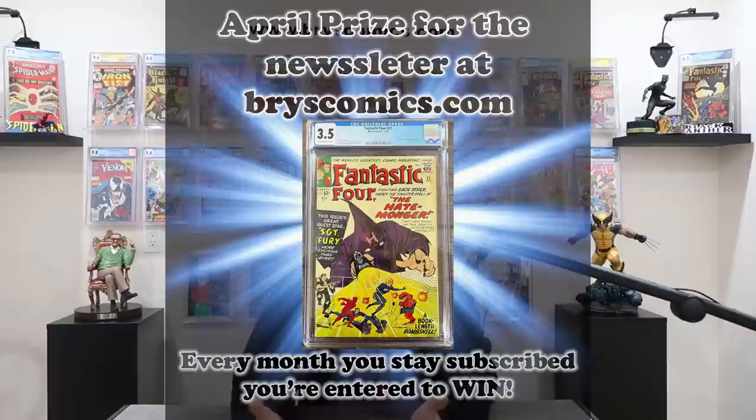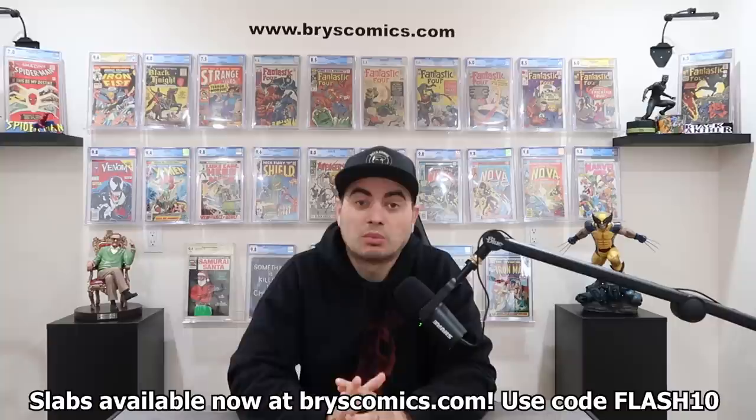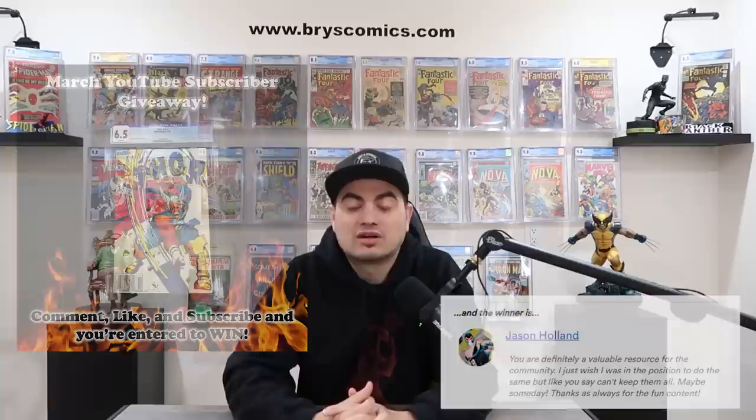Head over to BrysComics.com and sign up for the newsletter for your chance to win a free slab each and every month. This month it is this slab. We did just pass a new month, so we have a winner. This month's YouTube winner for March for the first appearance of Beta Ray Bill is this person. And this month's newsletter winner for the first appearance of Jubilee is this person. Congratulations, and good luck next month.